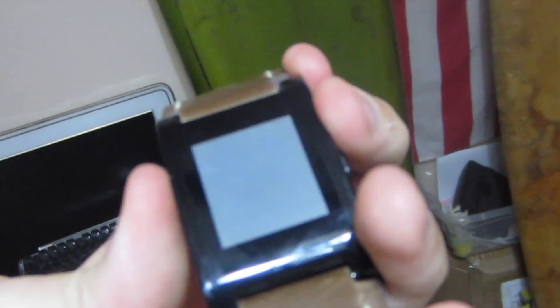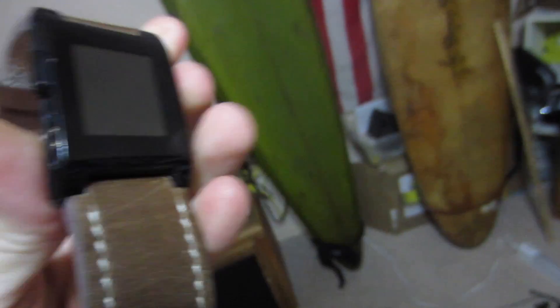Fat leather band, and it works — it probably needs a charge though. It has a super weird proprietary charger. I'm going to charge it before I give it to him. See, it does work, it's getting a charge. Pebble — E-ink, Bluetooth. I was in my P4 year of pharmacy school when those came out.